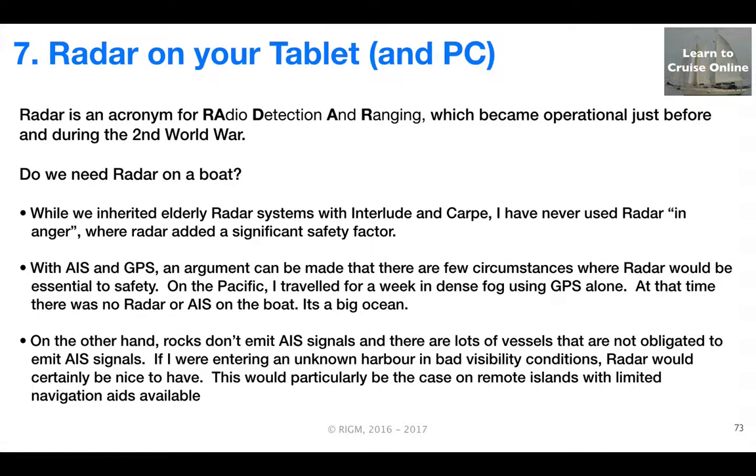As we all know, radar is an acronym for Radio Detection and Ranging, which was developed operationally before and during the Second World War.